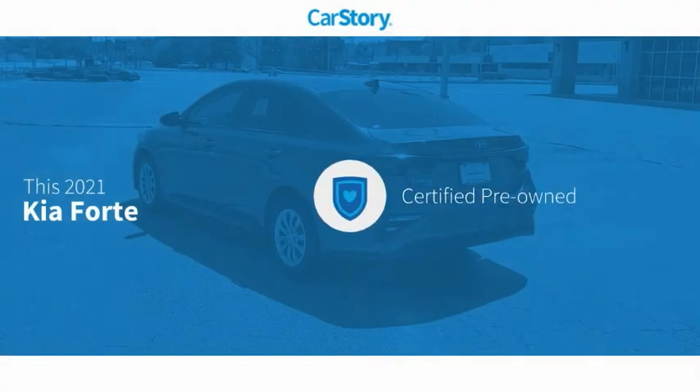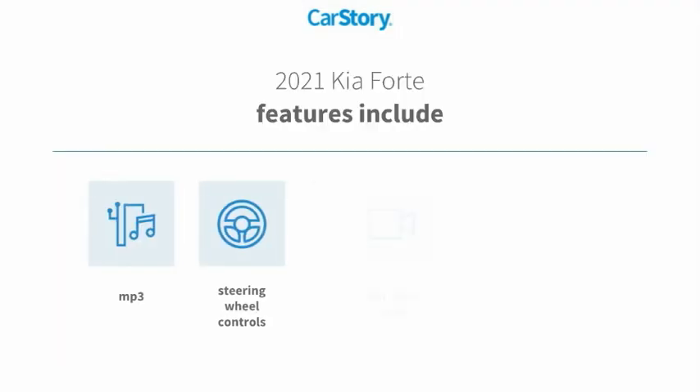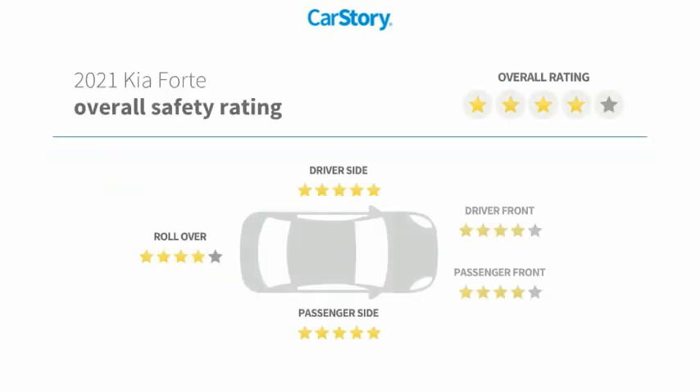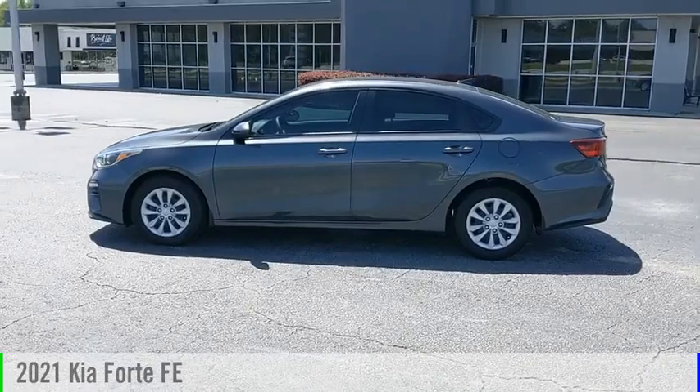CARFAX research indicates this vehicle as certified pre-owned. Features also include power windows, satellite radio, rear view camera, and steering wheel controls. This vehicle has been listed as an IIHS Top Safety Pick with these ratings.